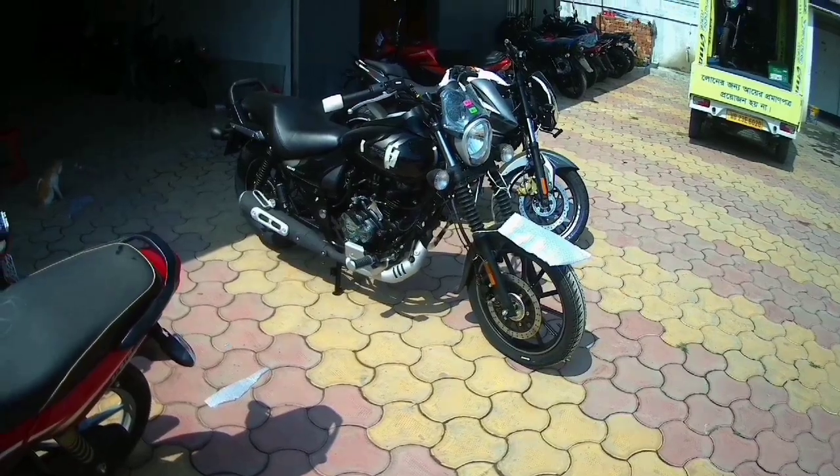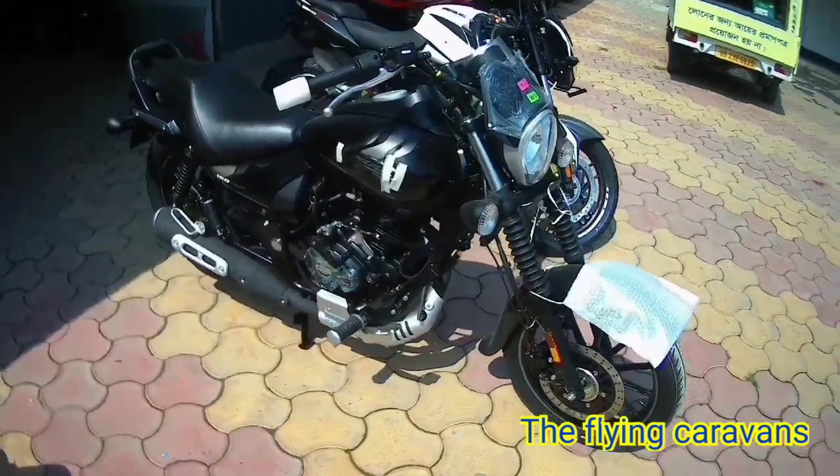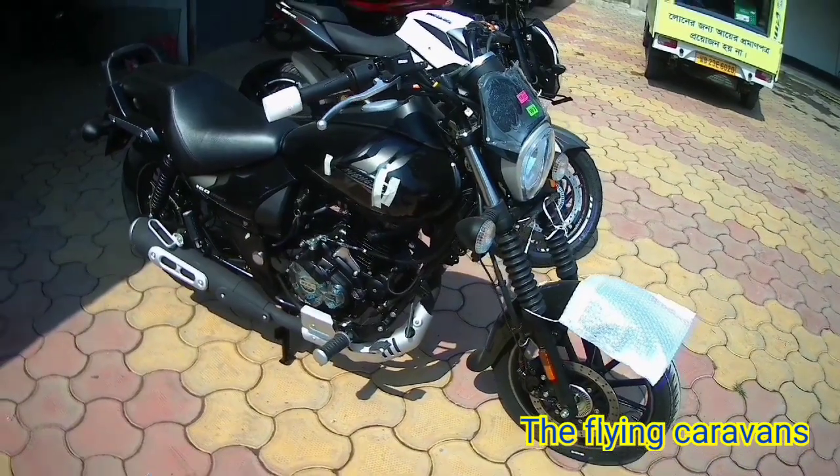Hey guys, what's up and welcome back to the Fang Caravans. I am Mahima. Today I will discuss about the new Bajaj Avenger 160 Street, which is now on the BS6 model.